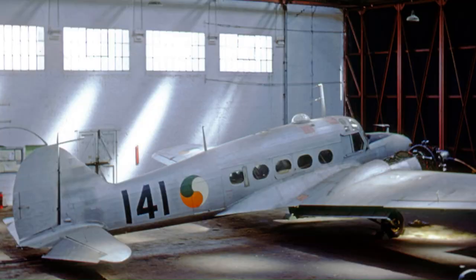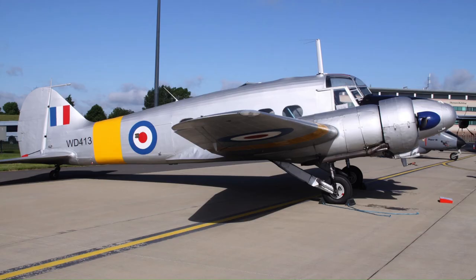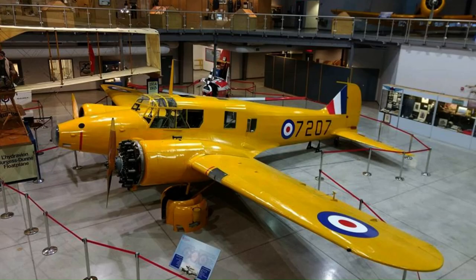By the end of production in 1952, a total of 8,138 Ansons had been constructed by Avro in nine variants. In addition, a further 2,882 aircraft were manufactured by Federal Aircraft Limited in Canada from 1941. By the onset of the 21st century, the vast majority of Ansons had been retired from flying.